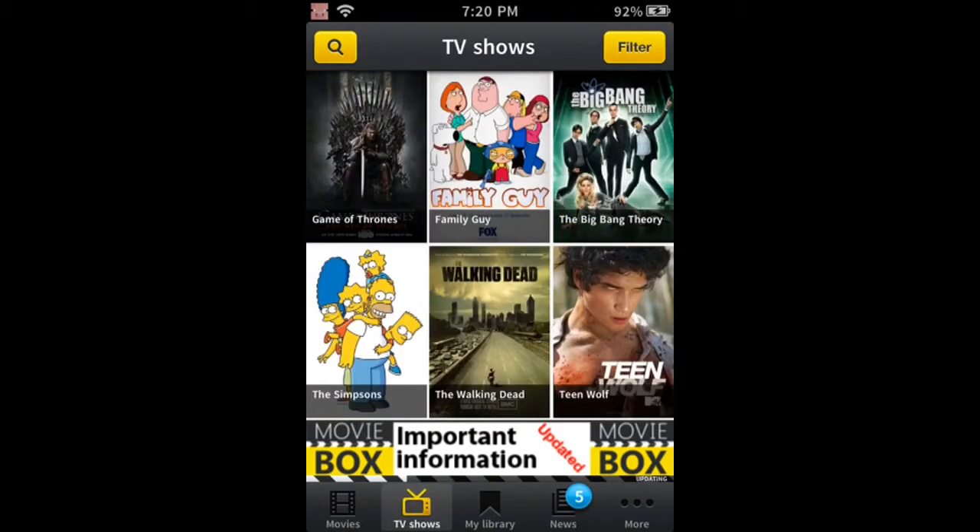Go check this out on Cydia — it's free on some sources. You can watch free movies wherever you are, which is pretty sick. Hope you guys enjoy. Be sure to like, comment, subscribe, and I'll see you guys later.